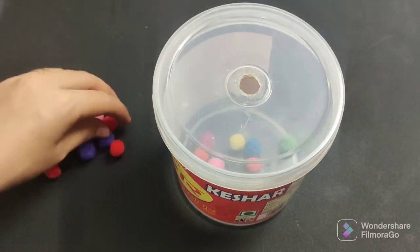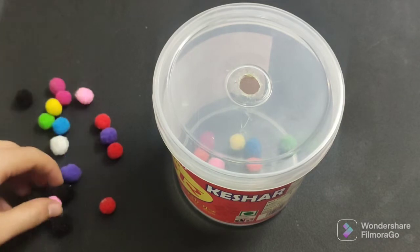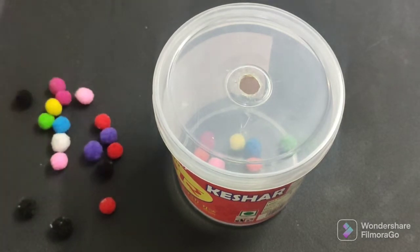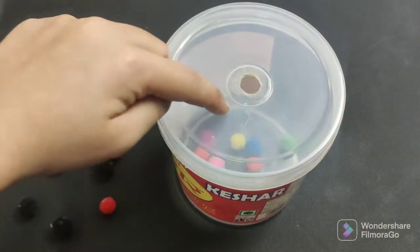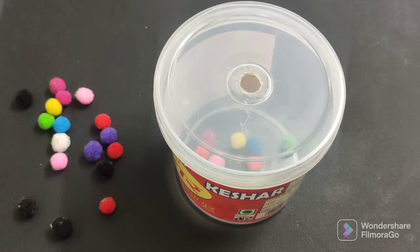You can also extend this activity — you can sort pom-pom balls by color, or make multiple holes and paint the holes with sketch pen colors so children match the pom-pom ball color to the correct hole. This adds a color-sorting element and makes it an even better activity.